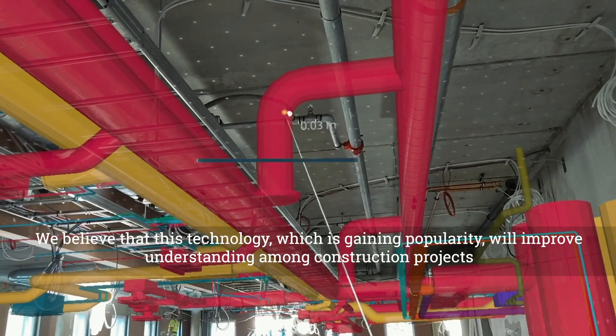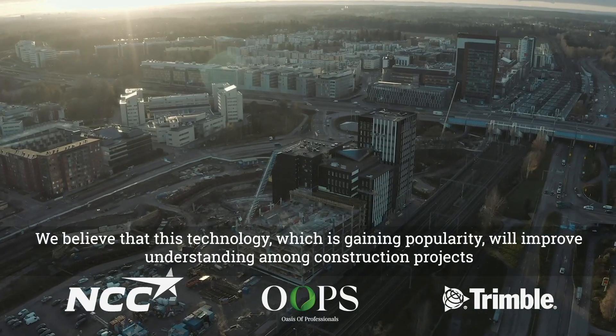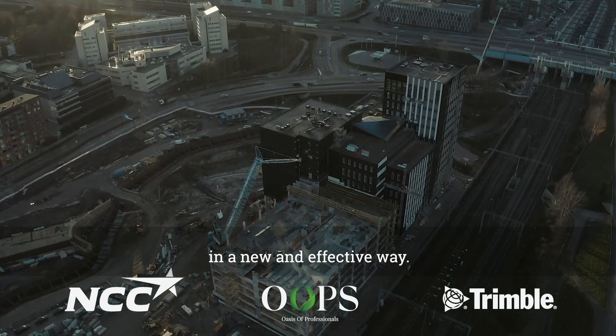We believe that this technology, which is gaining popularity, will improve understanding among construction projects in a new and effective way.